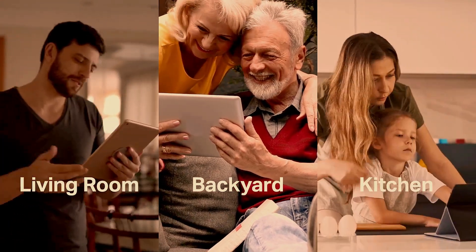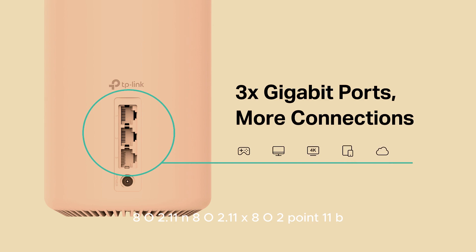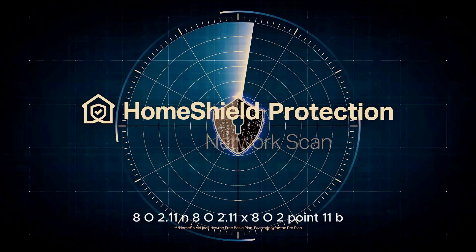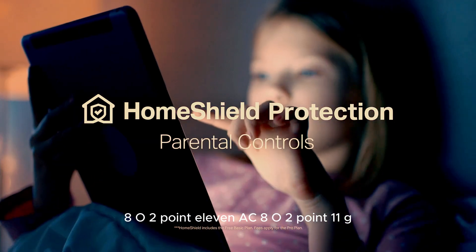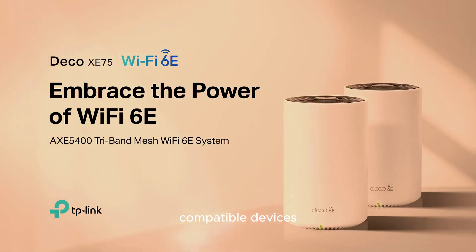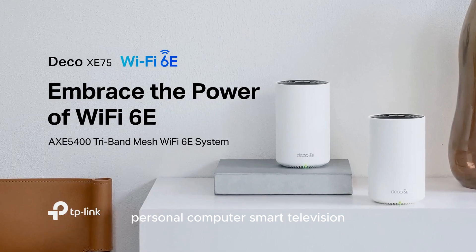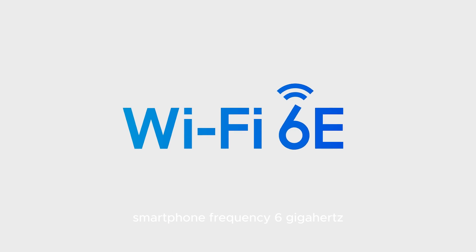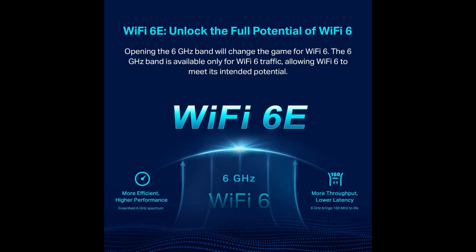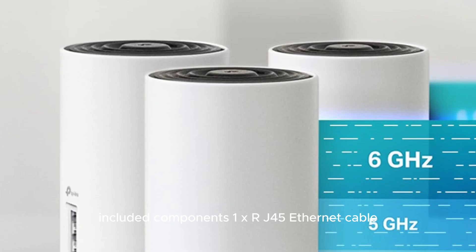Tri-band frequency band class. Wireless communication standards: 802.11n, 802.11ax, 802.11b, 802.11ac, 802.11g. Compatible devices include laptop, gaming console, security camera, personal computer, smart television, and smartphone. Frequency: 6 gigahertz. Recommended uses: gaming, home.